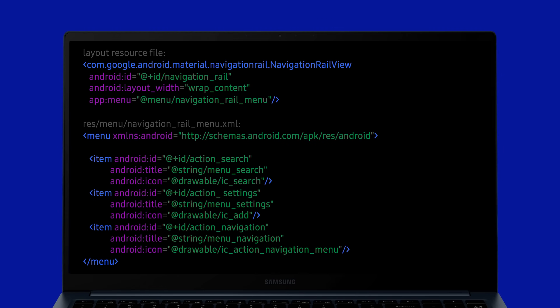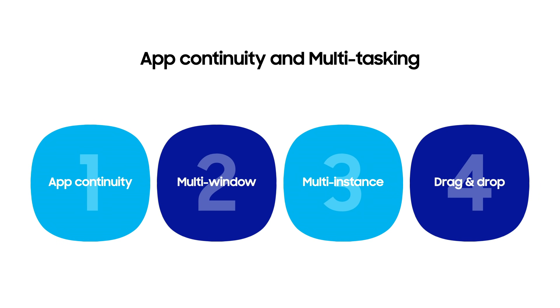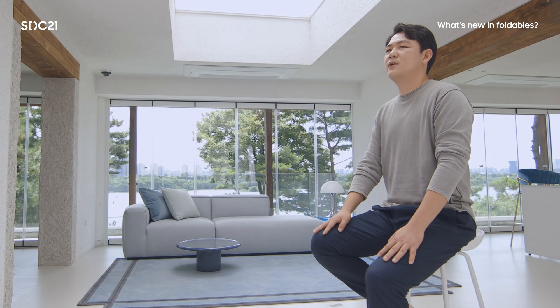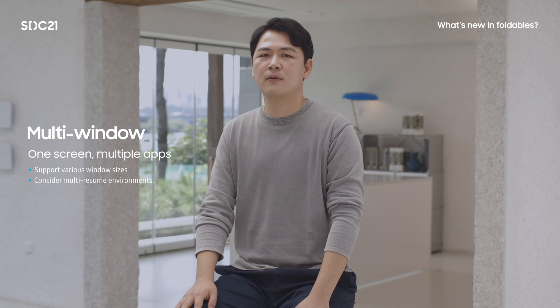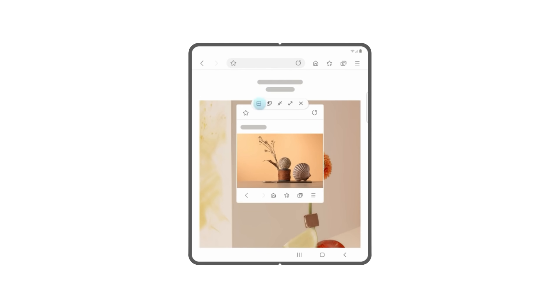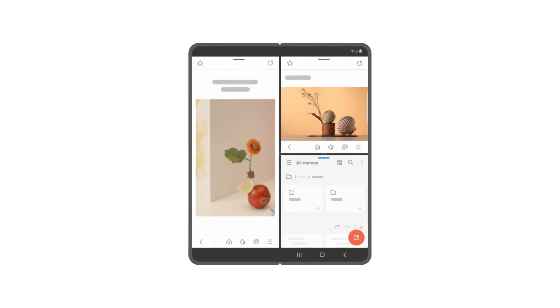The next topic is App Continuity and Multitasking. App Continuity makes intuitive, seamless transitions between the cover and main screens on foldable devices. To support this, retain or restore states as the device goes through configuration changes, and handle combinations and chains of configuration changes. Multi-window support is essential for multitasking on foldable devices. Your app may already work in multi-window by default, but there are several things to consider — supporting multi-window means your app will be shown in various window sizes, so please check for any layout issues. Also, update and handle your app properly even if it is not in the foreground.